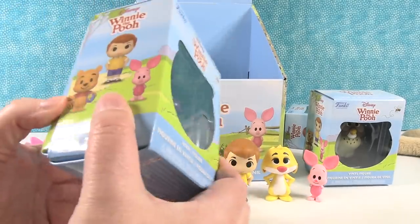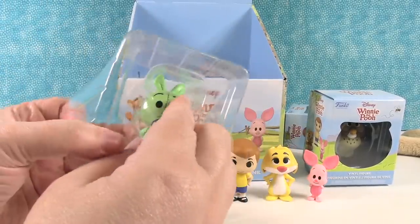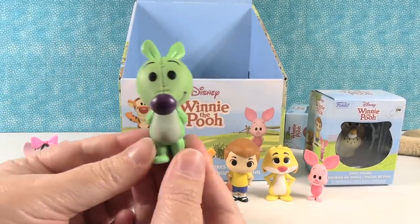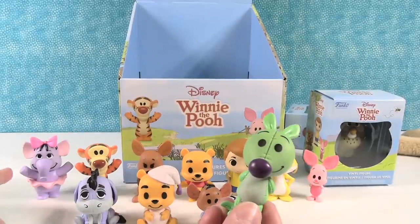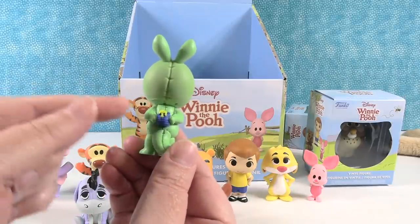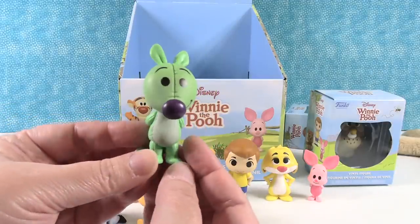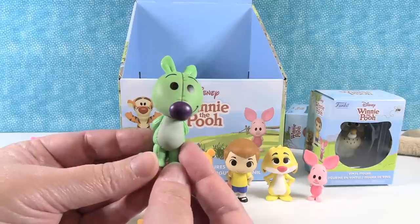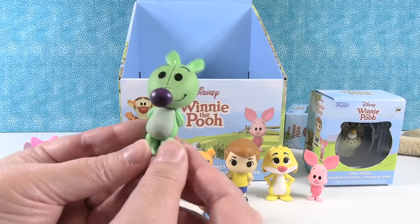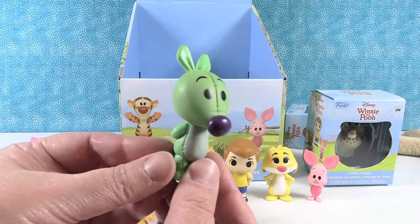Last one for me in the video is going to be a Woozle. The Heffalumps and Woozles are very confusing. Here is the Woozle — the Heffalump looks very cute and just happy, but the Woozle does have the jar of honey behind his back, so he is a naughty little Woozle. I see why Pooh Bear is upset. I just love that they included these figures because you don't get the Heffalumps and Woozles very often. I like the big nose — give the honey back, little Woozle. Awesome figure.